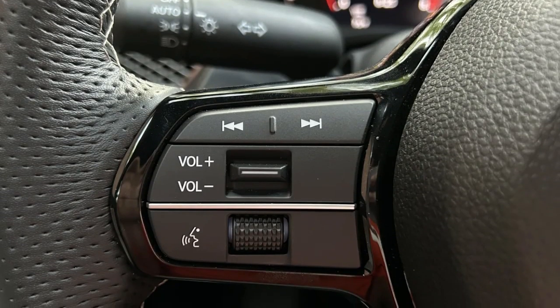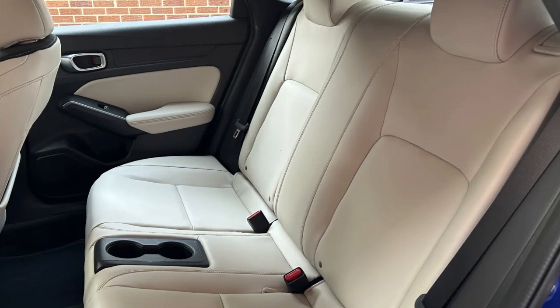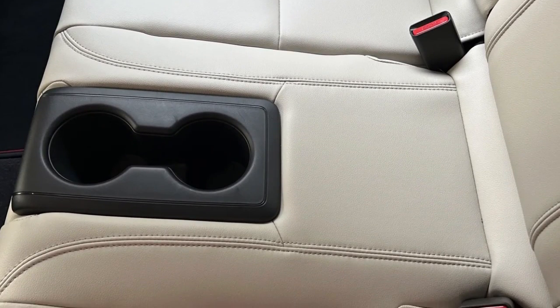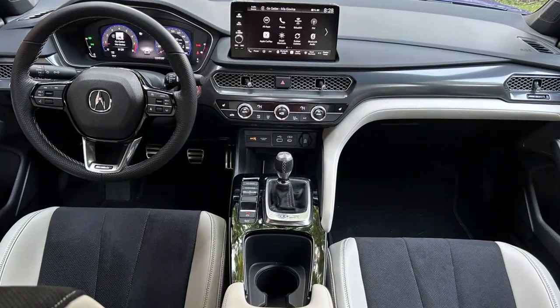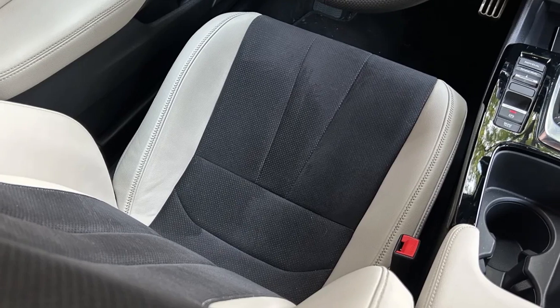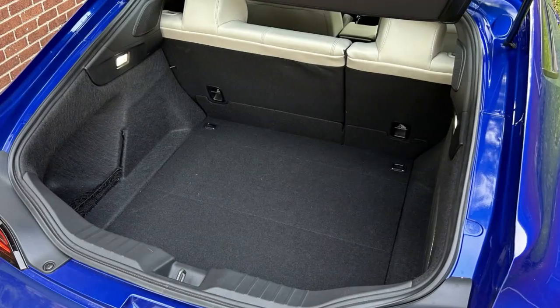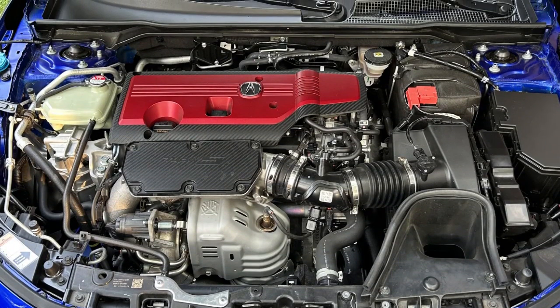The Integra Type S has power seats, but not the memory-programmable ones that come on the non-Type S. It uses the bizarre 4-seat configuration of the Type R instead of making itself a more useful 5-seater like other Integras. The backseat experience is hardly luxurious either, as Acura doesn't include rear vents or USB ports for charging, limiting its use as a kit hauler. There's no sunroof available as an option like on the standard Integra.